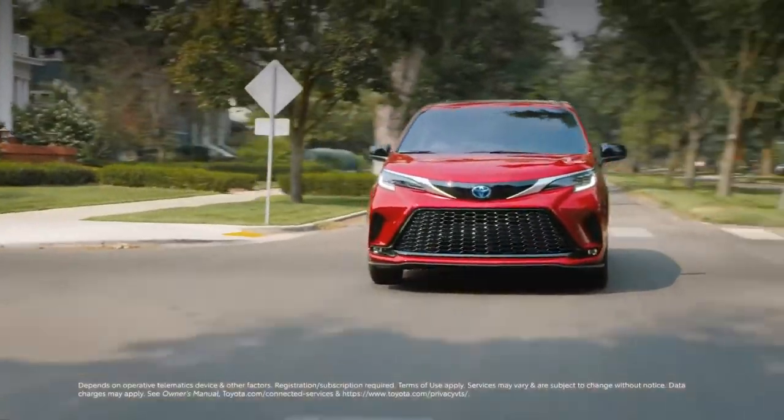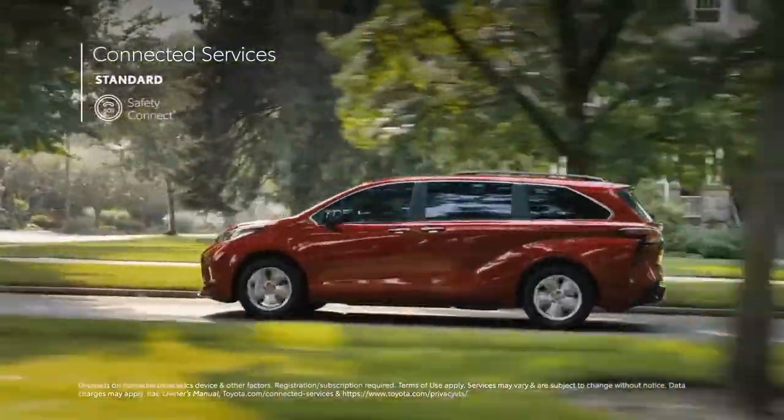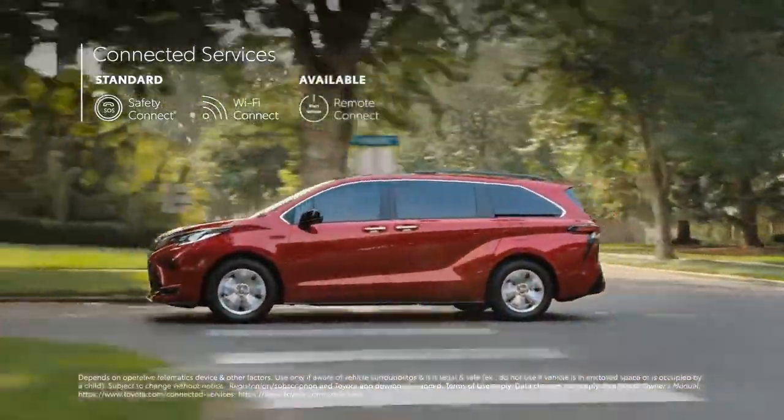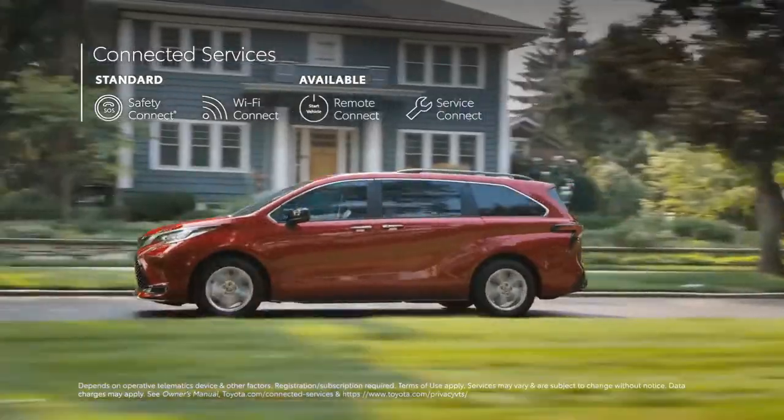Sienna can also be equipped with trials to Toyota's full line of connected services, which include Safety Connect, Wi-Fi Connect, Remote Connect, and Service Connect, which provides maintenance reminders to both dealer and driver.